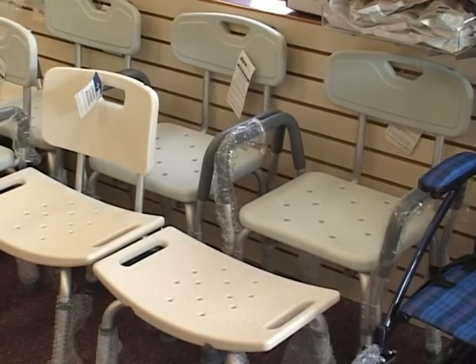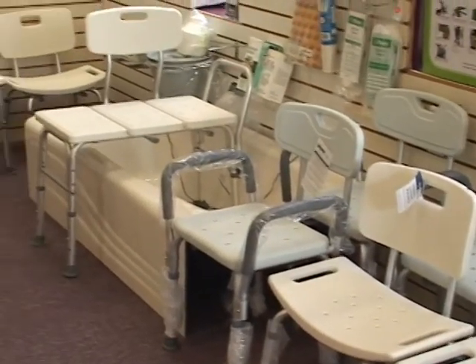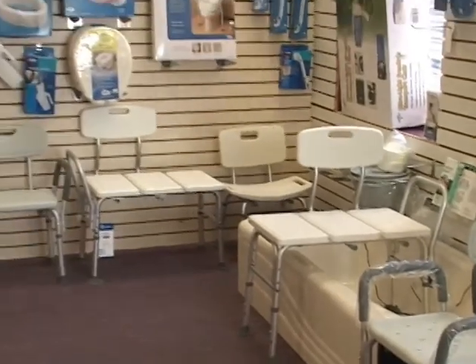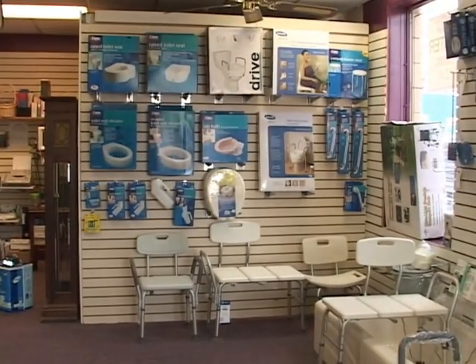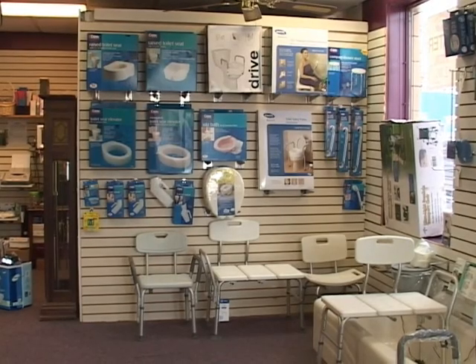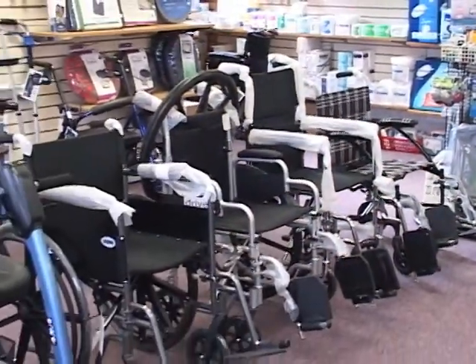Also at WellCare of Sinyak, we do have a wide variety of bathroom safety items, including shower benches, transfer benches, commodes, raised toilet seats, and all needs for bathroom safety.